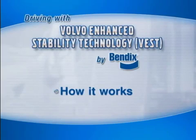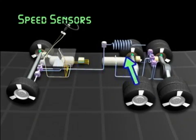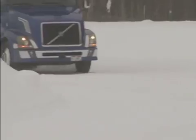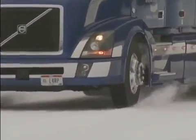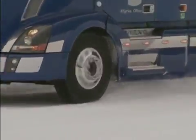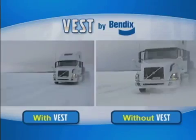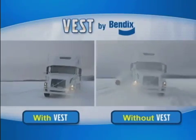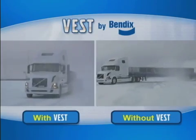To understand how your VEST stability system works, we'll first review how standard ABS works. ABS performs through a system of sensors and valves. The sensors continuously monitor the wheel speed, and the valves act to minimize wheel lock-up during braking, helping to keep the vehicle under control.